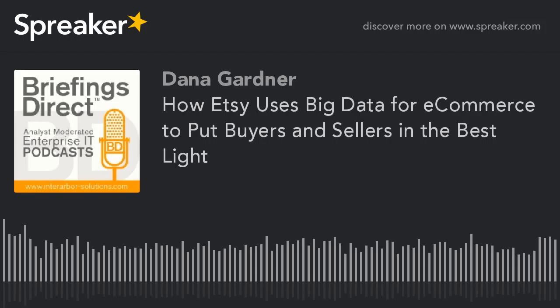Hello, and welcome to the next edition of the HP podcast series. I'm Dana Gardner, Principal Analyst at Inter Arbor Solutions, your host and moderator for this ongoing discussion on IT innovation and how it's making an impact on people's lives. Our next big data case study discussion explores how Etsy, a global e-commerce site focused on handmade and vintage items, uses data science to improve buyers' and sellers' discovery and shopping experiences.